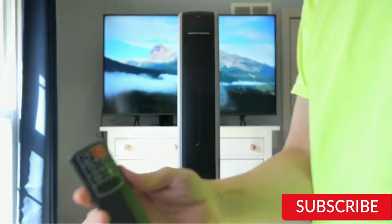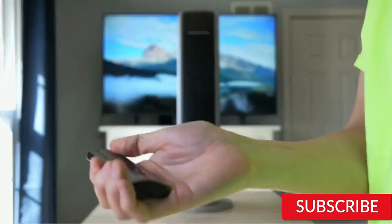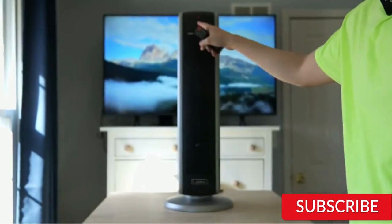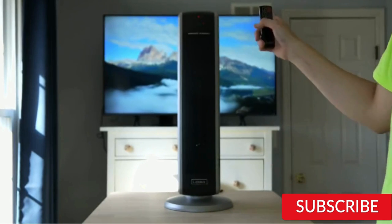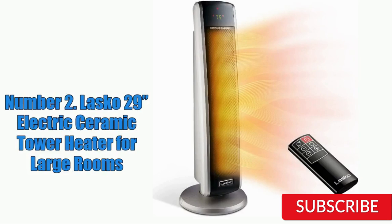Another great feature of the Lasko 29-Inches Electric Ceramic Tower Heater is its safety features. It has overheat protection and a tip-over switch that automatically turns off the heater if it falls over. One potential downside is that the heater can be a bit noisy when it's running, but it's not overly distracting. Overall, the Lasko 29-Inches Electric Ceramic Tower Heater is a great choice for those looking for an efficient and stylish heater for their large room. Its safety features and programmable thermostat make it a smart and practical investment.